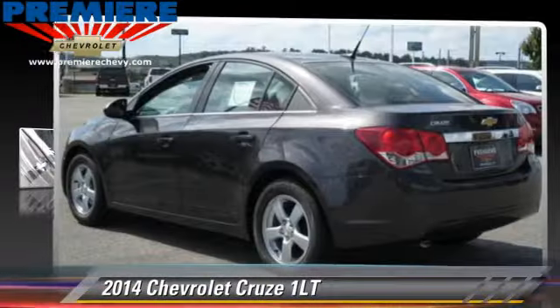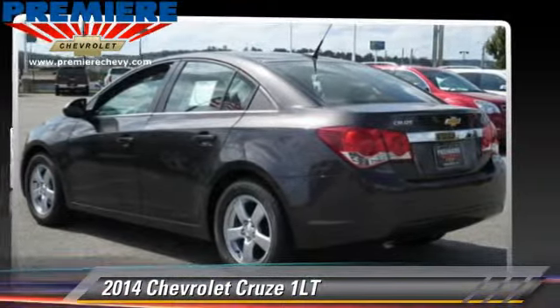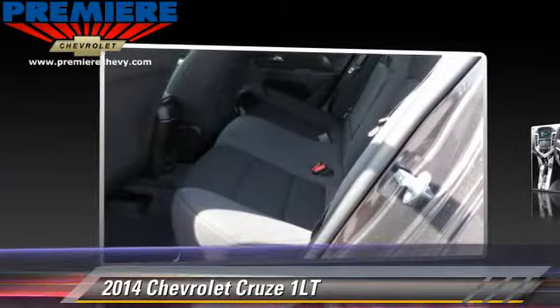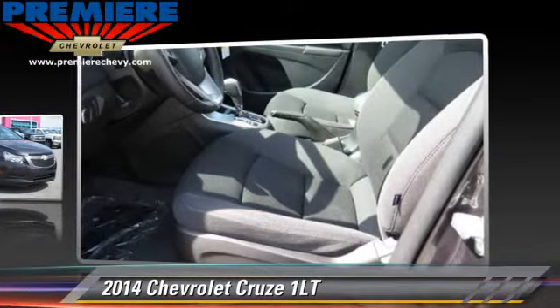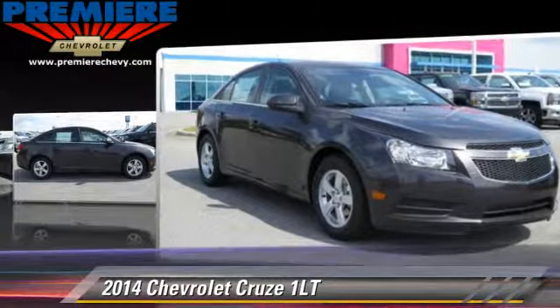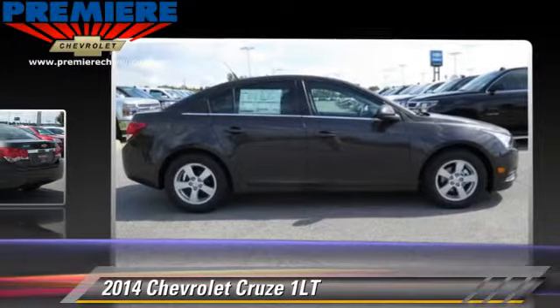Powered by a four-cylinder engine with an automatic transmission, this vehicle, with fewer than 5,000 miles on the odometer, is well equipped. This Chevrolet features a CD player, air conditioning, and tilt wheel.